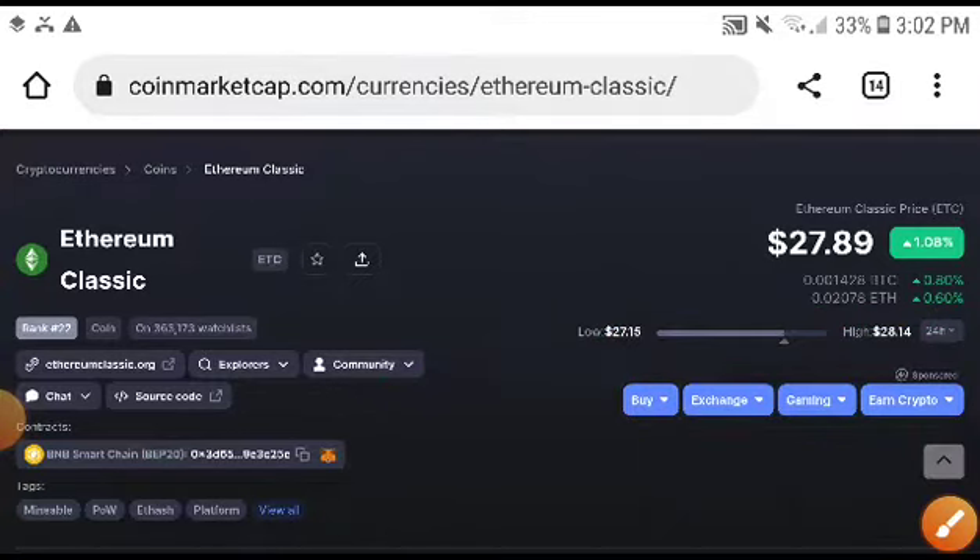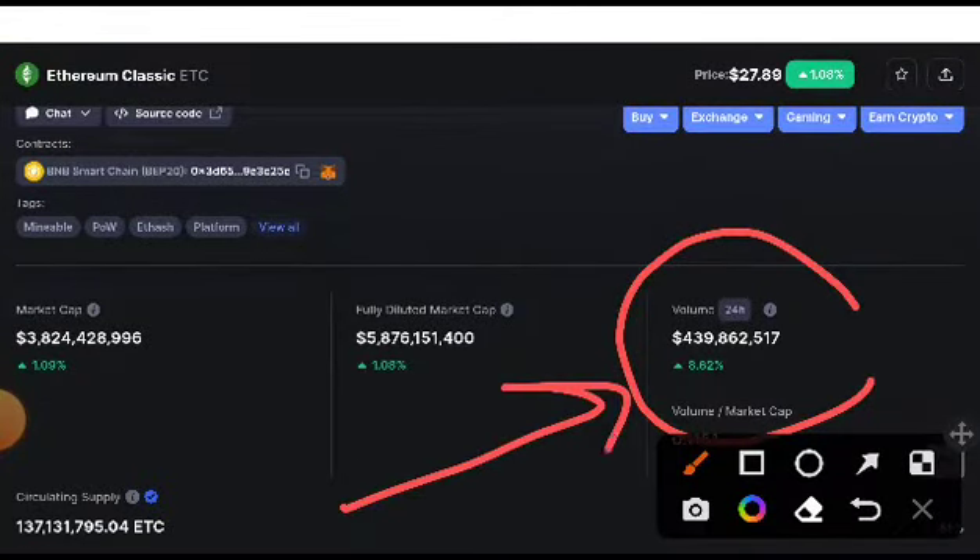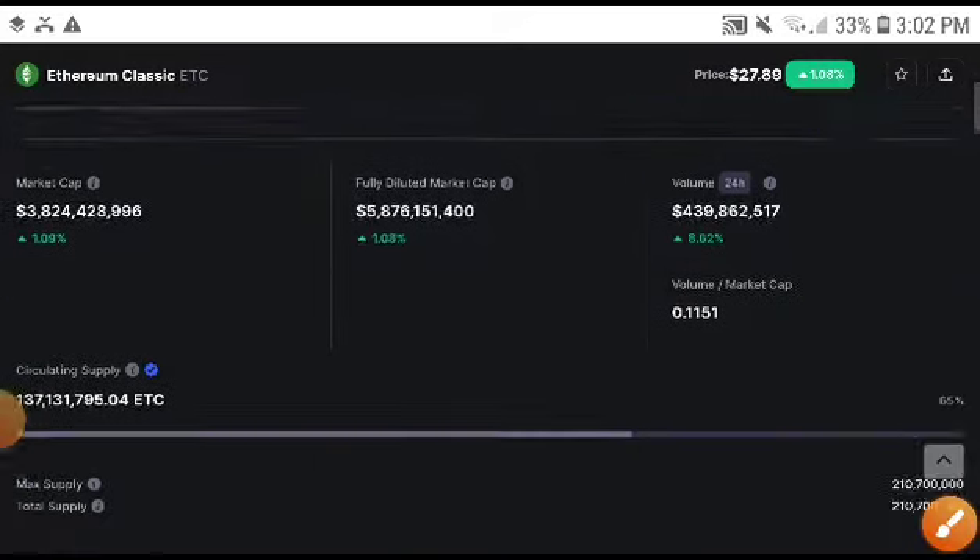Ethereum Classic coin — you can see here the price was increasing one percent just in the last report. So what is the price projection? Was there a possibility the price pumps up, or was there a possibility the price crashes down? Let's confirm this.